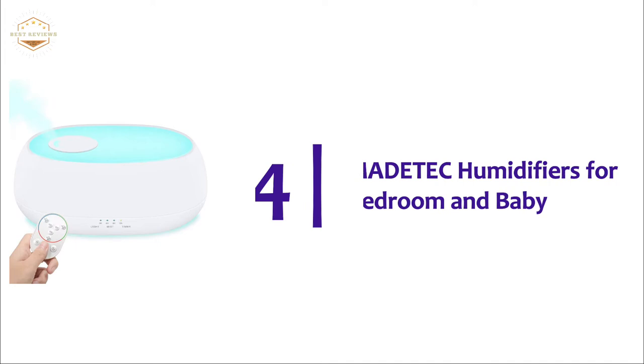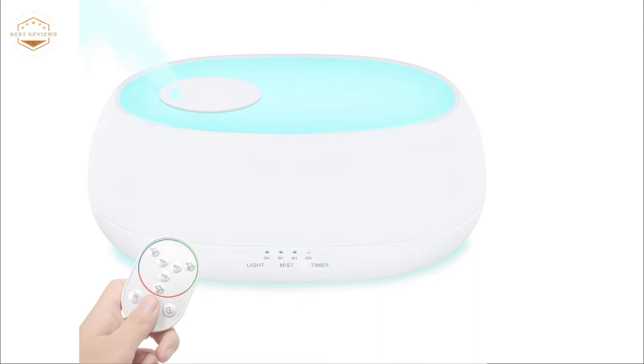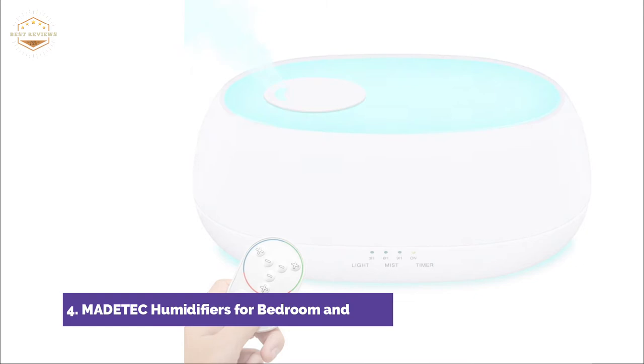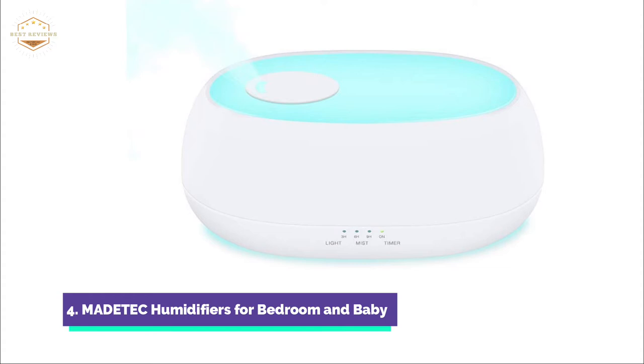At number 4, the Matatec humidifier for bedroom and baby. The rotating nozzle allows you to easily adjust mist direction, speed, and high/low setting speed to suit your needs. You can also remove the nozzle cover. The automatic shutoff function will turn off when no water is left. It won't overheat or short circuit.